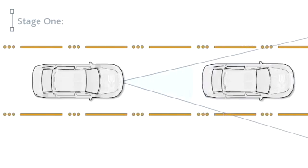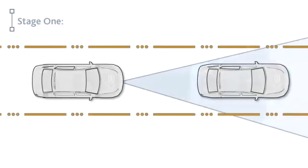In Stage 1, if there is a risk of a collision with a vehicle ahead, the system will flash a brake warning in the MID and a heads-up warning near the base of the windshield. Depending upon the distance setting, an audible alert may sound as well.